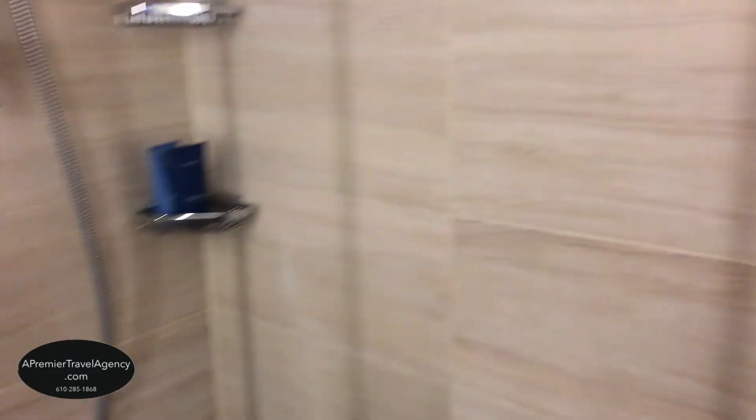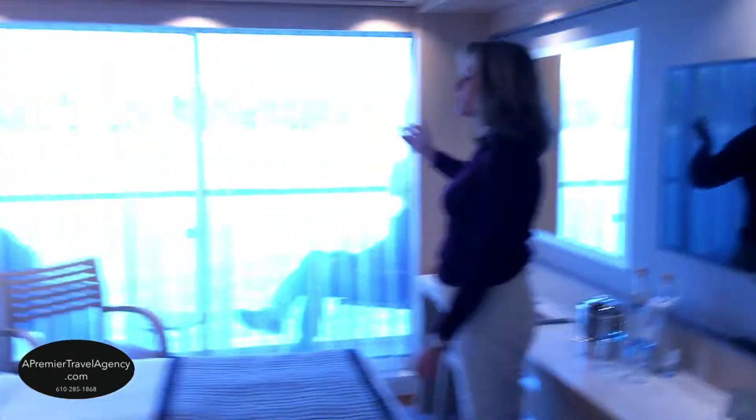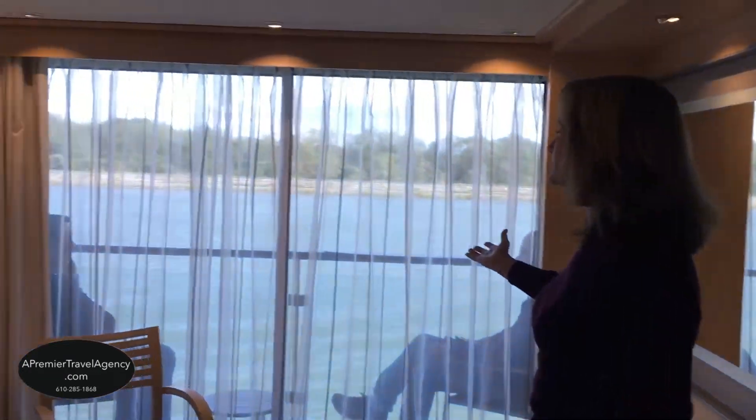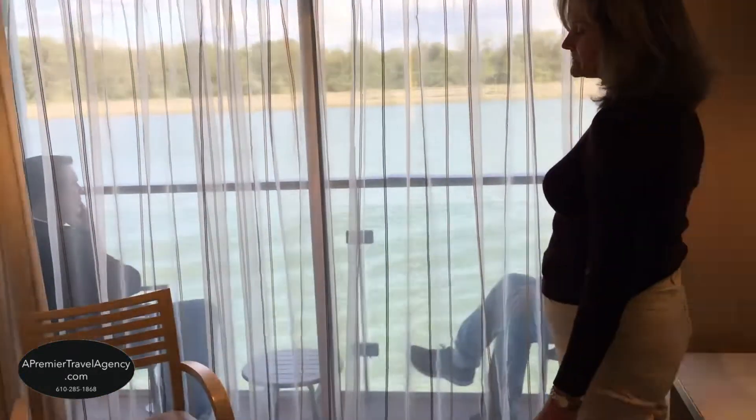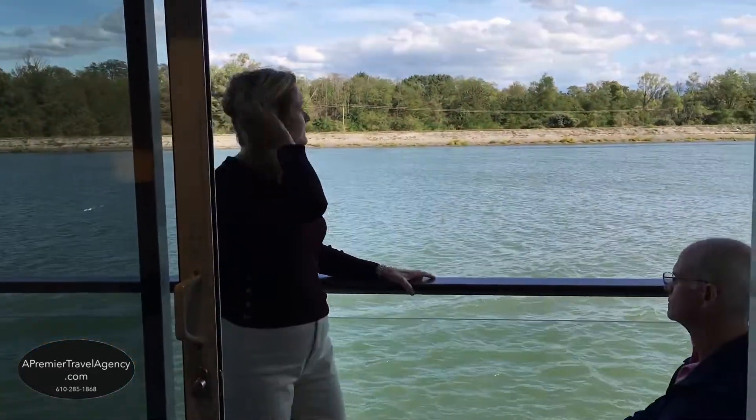The wonderful feature of this balcony cabin is that you have floor-to-ceiling windows that the curtain can close completely, and there's plenty of space out on the balcony. What better views can you have than sailing on the Rhone in France?